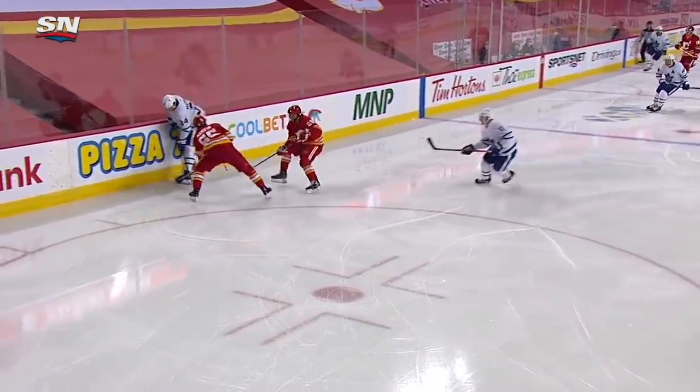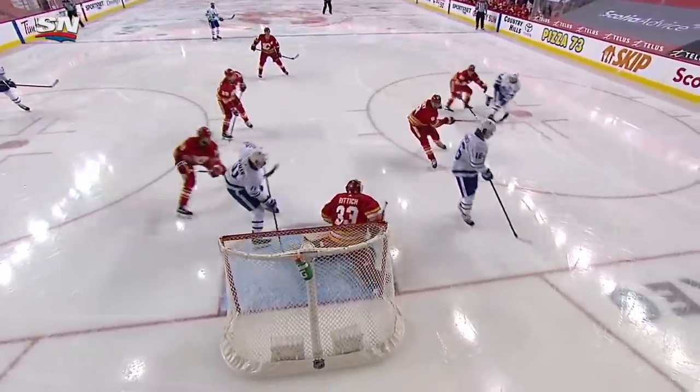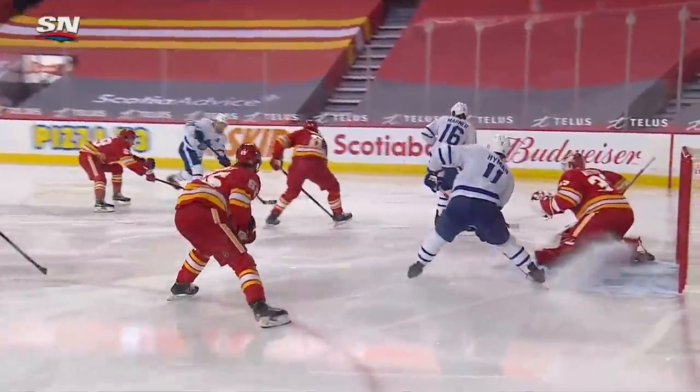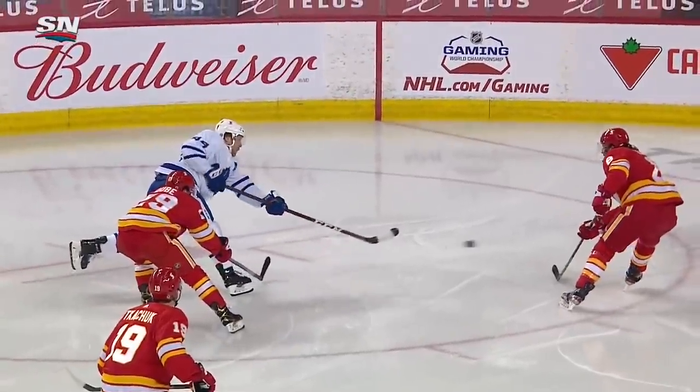That's Matthews' line. Noah Hannafin had a chance but just kind of fanned on it and didn't get it out. The Flames defense got a little unsorted — no one sees Riley coming in on the far side as Tanev goes to Marner. Just no chance for Riddick. All kinds of time for Morgan Riley to put that one upstairs.